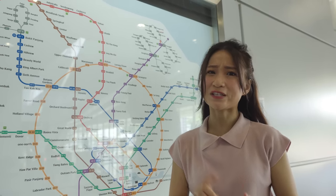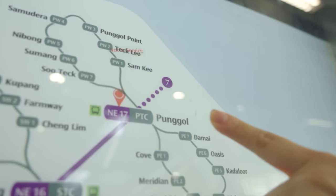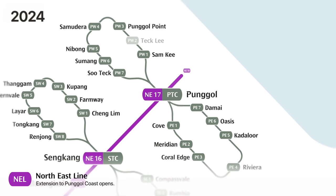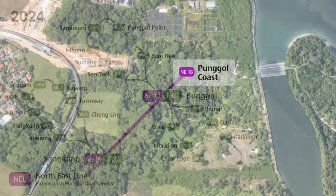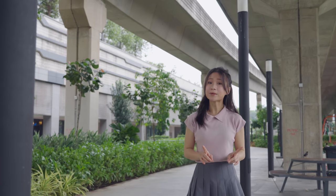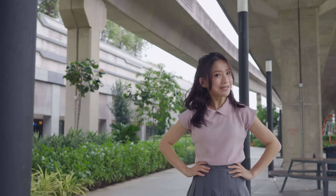And finally, a new MRT extension is already in the works which would make the north branch redundant. The Punggol Coast extension, announced in 2013, would extend the Northeast Line from the current Punggol terminus to a new Punggol Coast station situated quite near where Coastline LRT station would have been. With the new extension scheduled to open in 2024, it's one more reason why we don't need the north LRT branch.